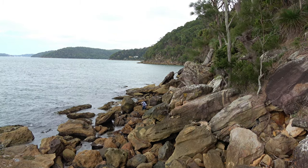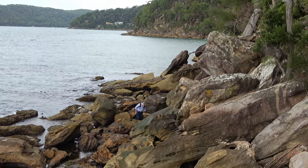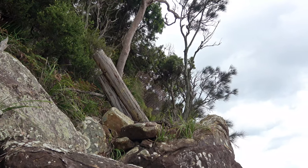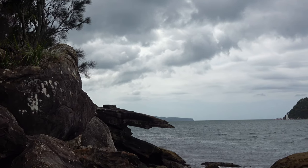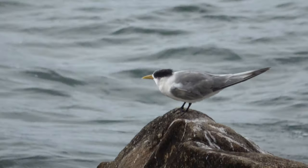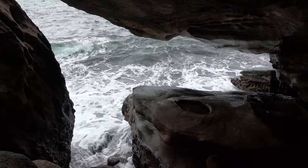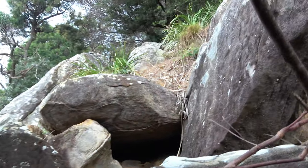We're approaching the Broken Section gun emplacement and its wharf remnants from the south, from Resolute Beach. It's very difficult going and tide dependent. This tilted arrangement of wharf piles looks like it may have been part of the Pittwater boom net, but from here I simply can't get up to them. That looks to be the two rocks that supported the wharf that serviced the Broken Section. The tide's getting higher and we may not be able to walk out of here.